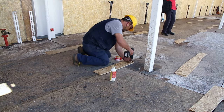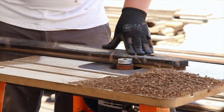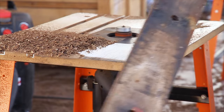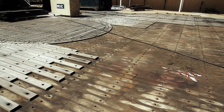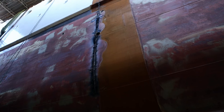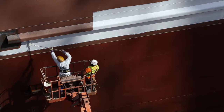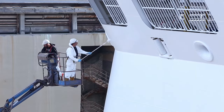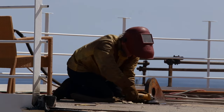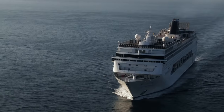The ship has been stretched with surgical precision, and now the workers can get on board and begin turning it into a functioning cruise liner again. The scars of recent surgery are visible, but soon the ship will get a new paint job as well. Most passengers will never know the cruise liner they are on was once a miniature version of itself.